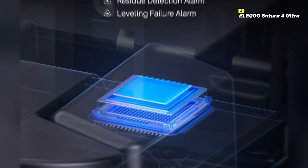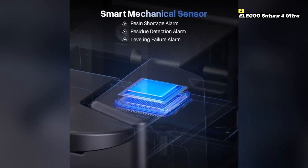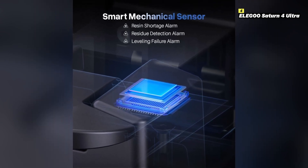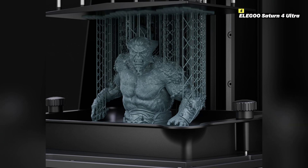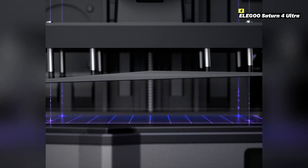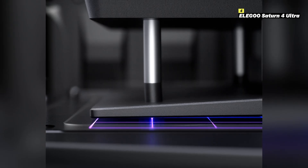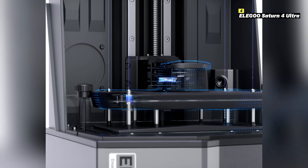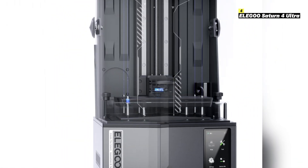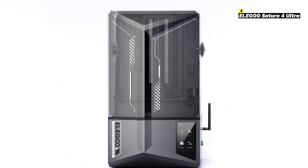With its fast curing times thanks to a powerful COB UV light source, the Saturn 4 Ultra can produce high-quality prints in a fraction of the time. The built-in active carbon filter helps reduce resin odor, making it suitable for use in shared spaces. Whether you're creating intricate miniatures, prototypes, or detailed figurines, the Elegoo Saturn 4 Ultra is a cutting-edge solution for achieving professional-grade results.